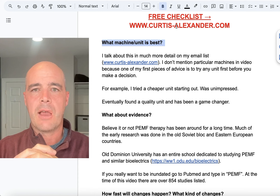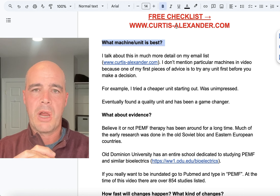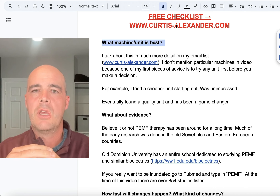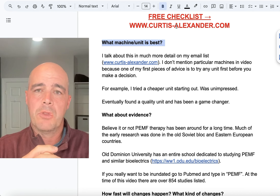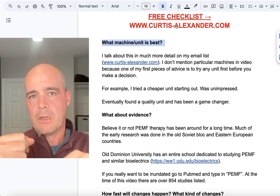I have found that with PEMF therapy, you generally get what you pay for. If you stay on the cheap end, you tend not to get the results, or they take longer and you have to be on the machine more. I've been very happy moving up in price and quality — that's what I generally recommend. The biggest thing is you're going to want to try different machines and units, and get a feel for what's out there to find the unit that's best for you.